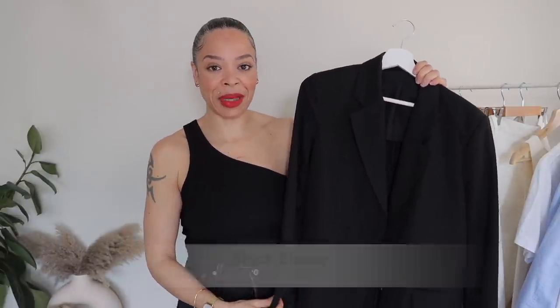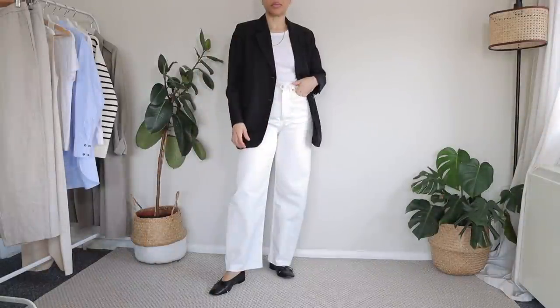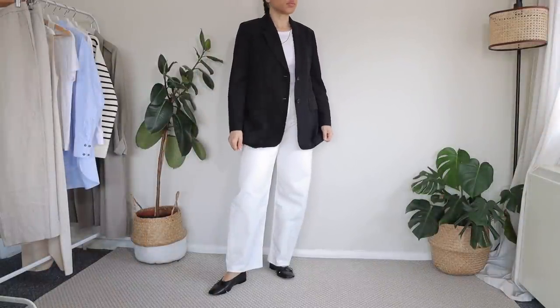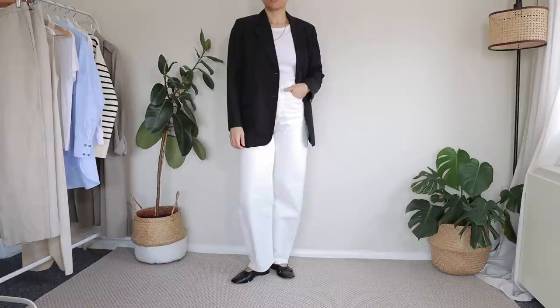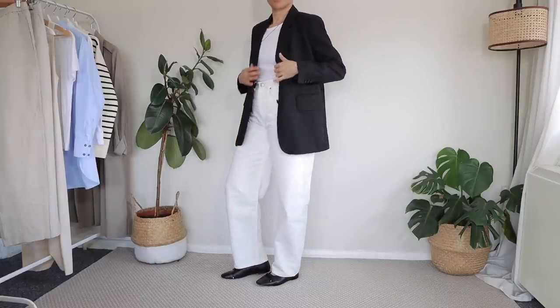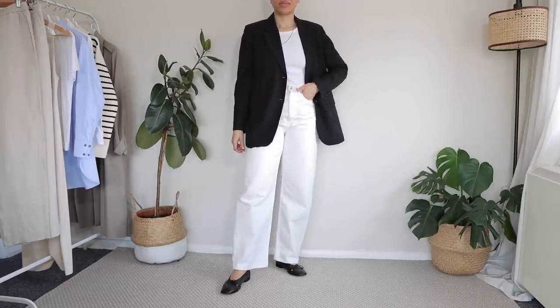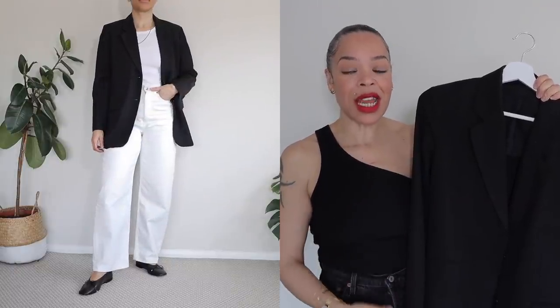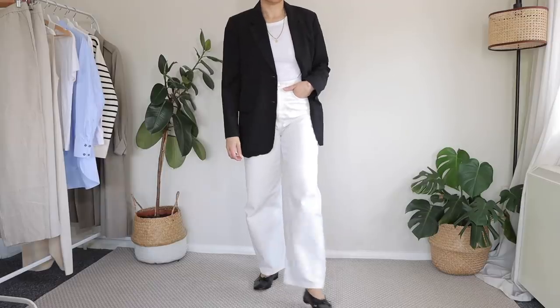My next spring essential has to be a black blazer. The one I have here is made of linen, so it's a little lighter in fabric and feel, which makes it perfect for warmer weather. Of course, in your wardrobe you may prefer something lighter in shade — like a beige or taupe — but a black blazer can take you a very long way. It's a classic, versatile piece that works across different seasons, and this particular linen fabric is very light, so it'll keep me cool but also warm if it gets chilly in the evening.